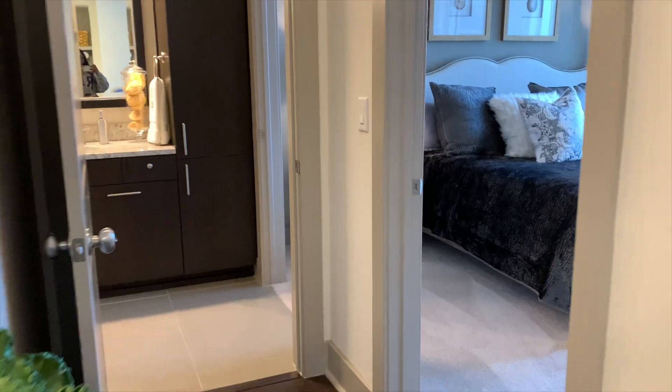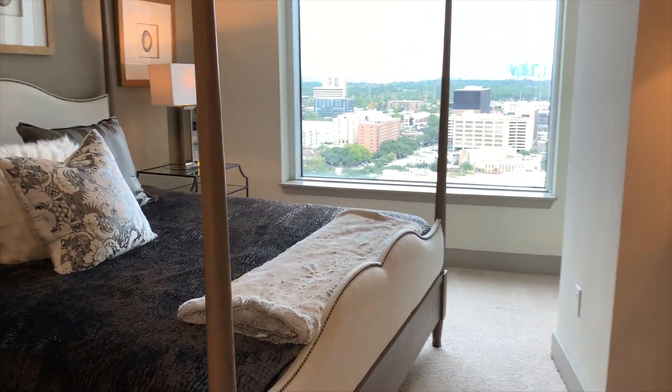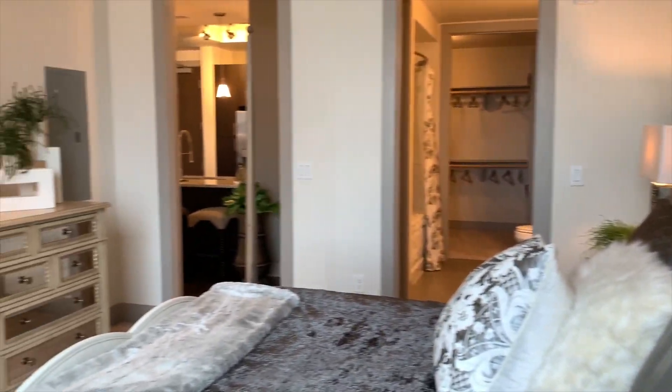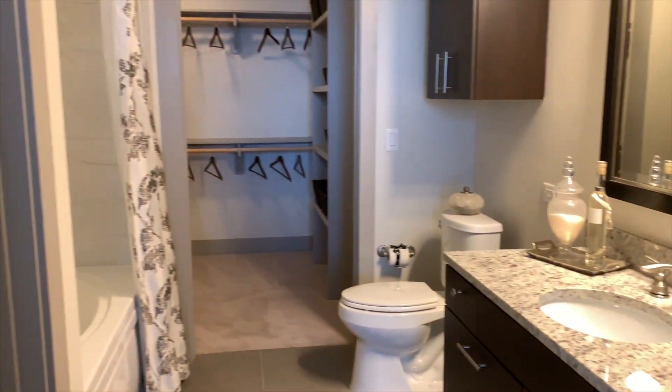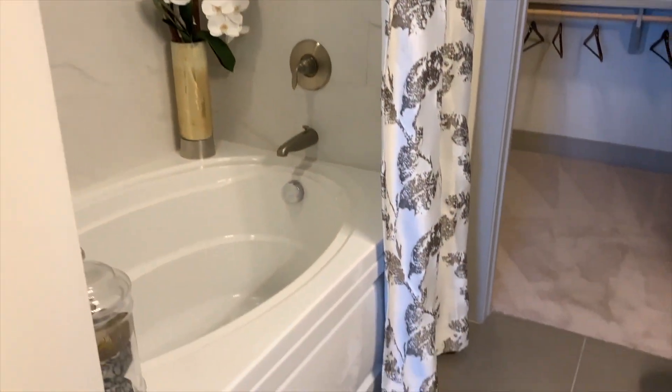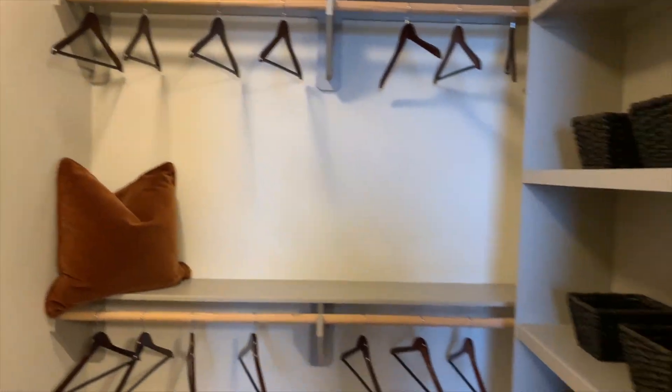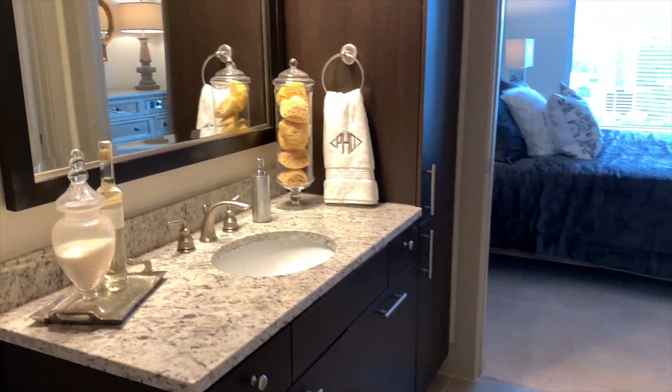Moving into the second bedroom — this is a two-bedroom apartment — there's a king-size bed in here, so plenty of space. You also get a private bathroom with a garden tub where you can soak, and a walk-in closet with built-in shelving. If you really wanted to get into a high-rise, you could always rent out the second bedroom and charge around $1,000. Most high-rise two-bedrooms run about $2,300, so if you split it down the middle and get a roommate, you can make it affordable and it'll be worth it — you get the views, plenty of space, and amazing amenities.